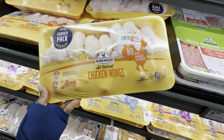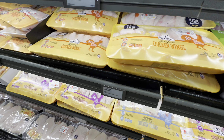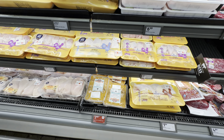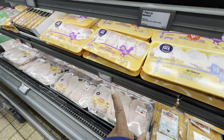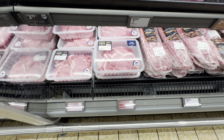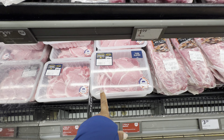Family pack of the wings, they are $3 per pound. This pack is $13.19, that one is $14.17. The chicken thighs are $1.59 per pound, this pack is $10.75. The legs are $5.82. Another pack of the legs is $6.27. Thin sliced pork chop, $2.92 a pound, this pack is $9.61.